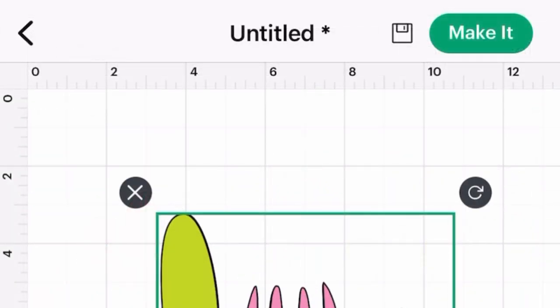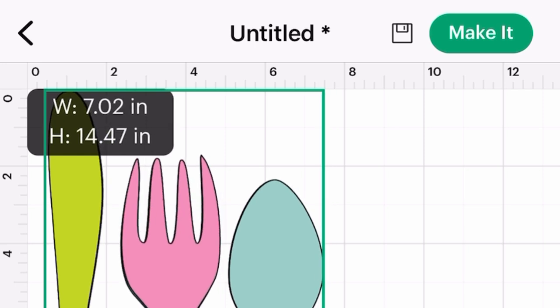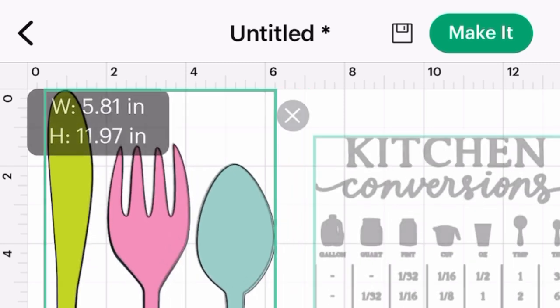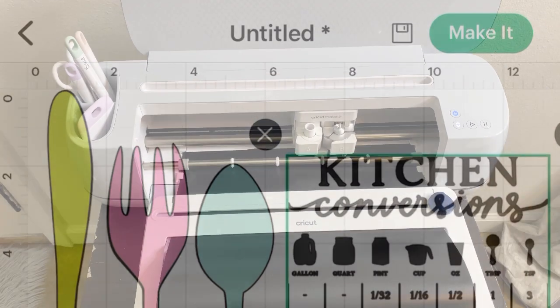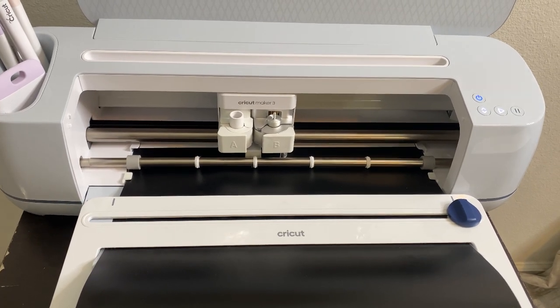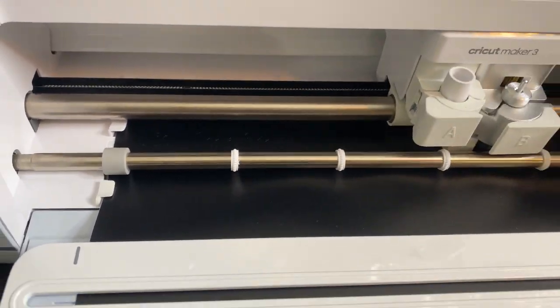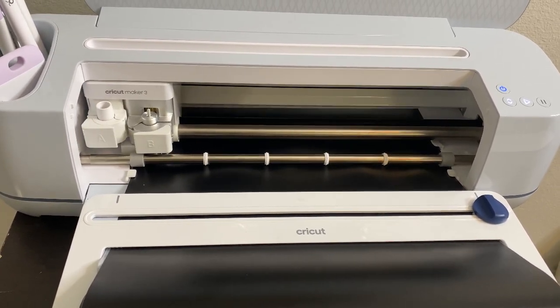Once I select a design that fits my theme, I begin to size it up. You want to pre-measure the area where you'll attach the vinyl piece to make sure it's sized to fit. Then you begin designing — finding cute little kitchen-themed images that tie in with the look. It's all about aesthetics and function coming hand in hand. Once you select what you want, you simply load in your vinyl and begin cutting. What I love about the Cricut Maker 3 is that it cuts at record speed — so easy, even for beginners.